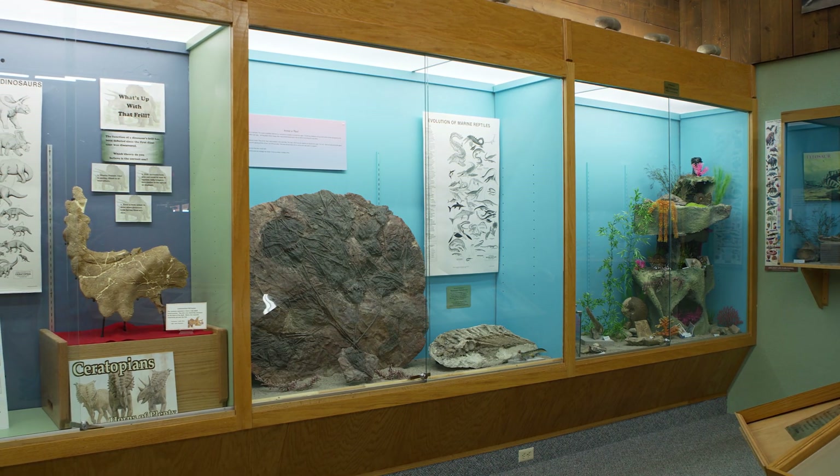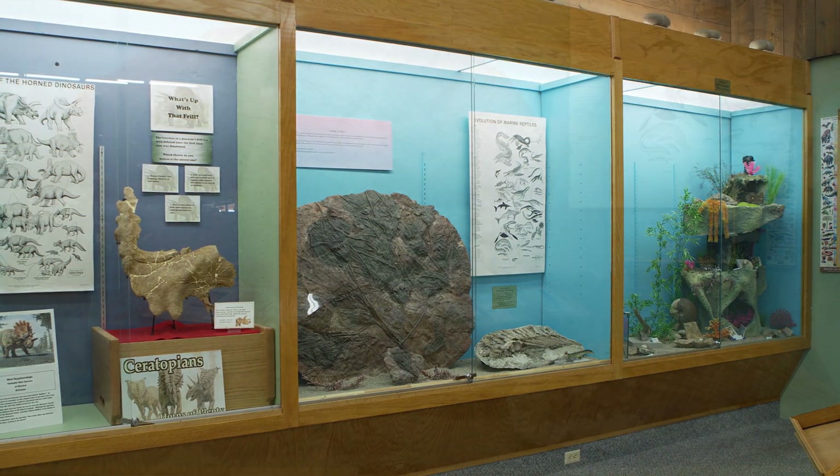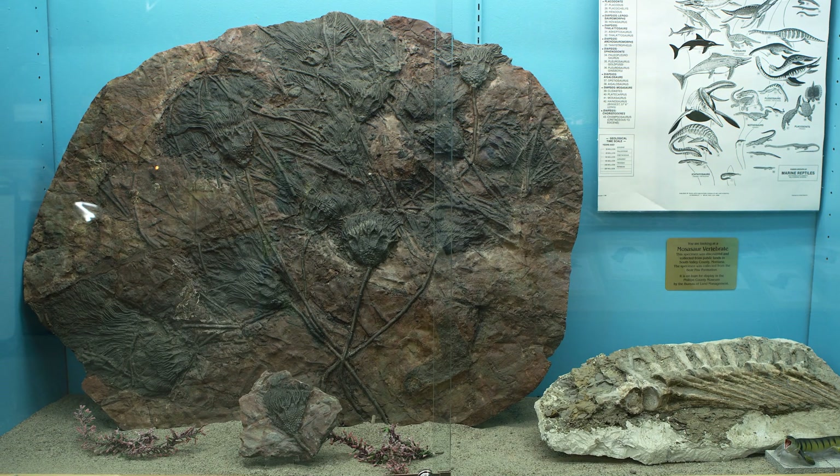My favorite exhibit at the museum is the crinoid plate. The crinoid looks like a big sea lily but is actually an animal and has lived here for 488 million years.